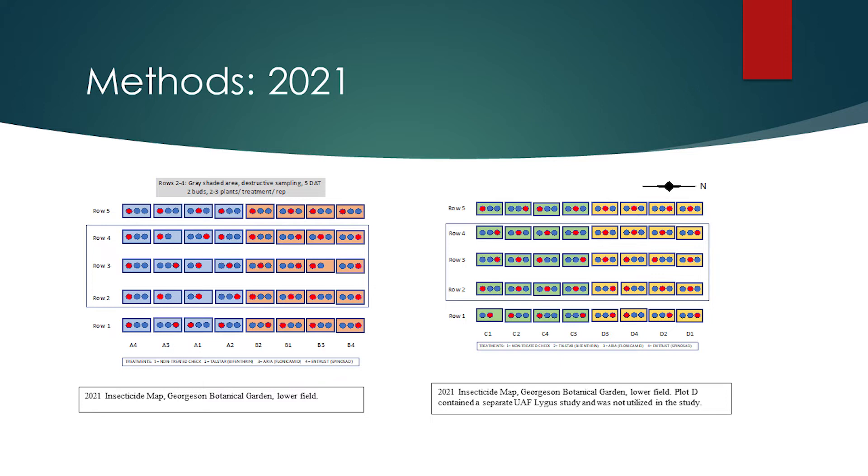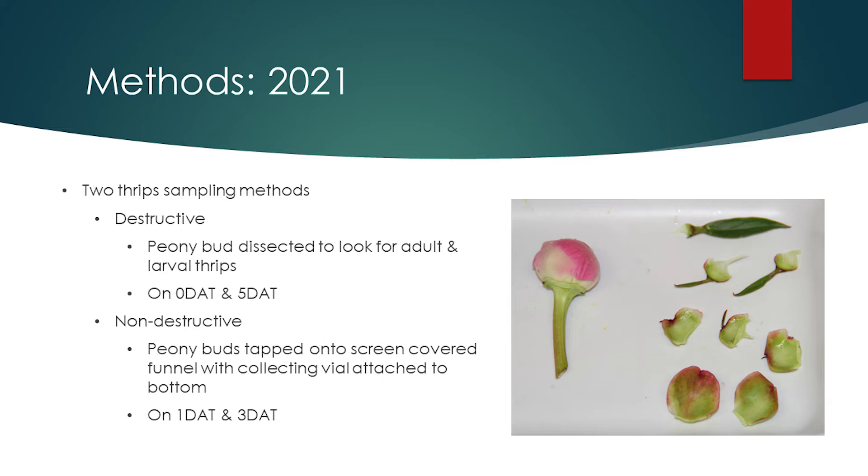Here you can see two figures showing the layout of the 2021 randomized complete block design. There were three treatment blocks: plots A, B, and C. Plot D was part of a separate study and was not used in this research. Two sampling methods were used during the pre-harvest field trials. First, peony buds were destructively sampled via dissection to look for both adult and larval thrips — this protocol was used on zero and five days after treatment. Peony buds were also sampled using non-destructive techniques by tapping the bud over a funnel covered with a wire mesh screen, so that thrips dislodged fell into a collecting vial. This method was used on one and three days after treatment.